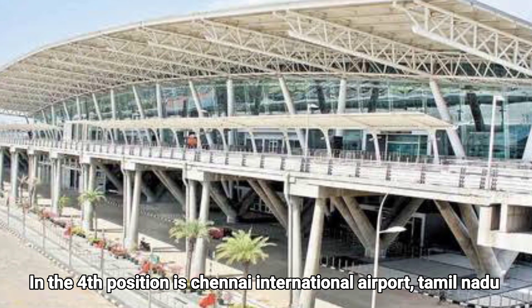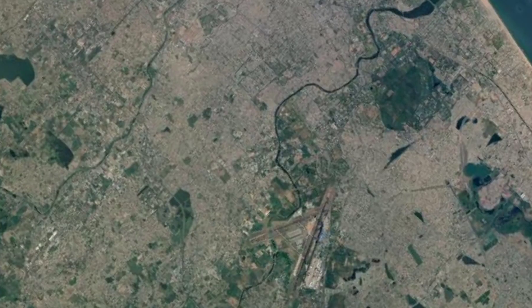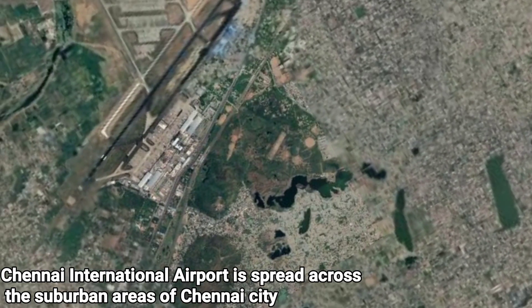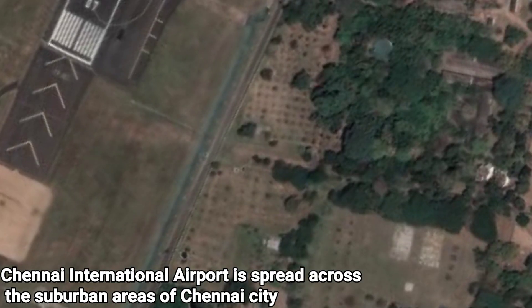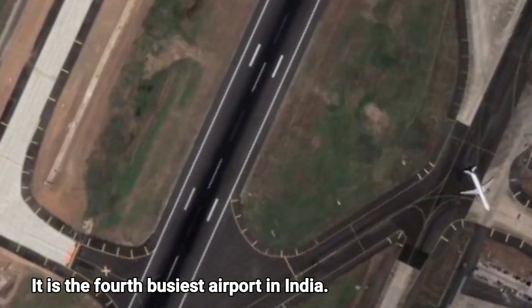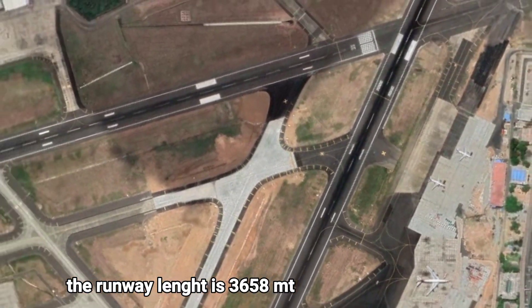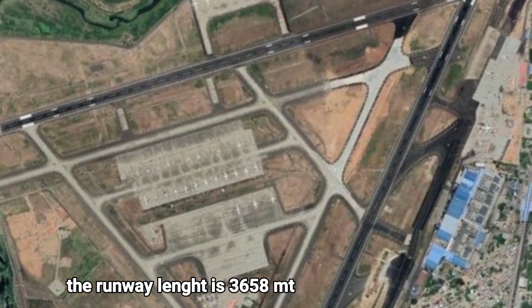In fourth position is Chennai International Airport, Tamil Nadu. It is spread across the suburban areas of Chennai city and is the fourth busiest airport in India. The runway length of Chennai International Airport is 3,658 meters.